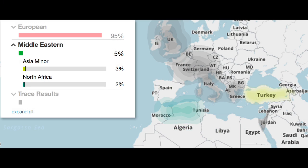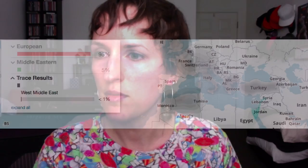The next category is Middle Eastern at 5%: I am 3% Asia Minor and 2% North Africa. My trace results are less than 1% West Middle East. So those are my Family Tree DNA results.